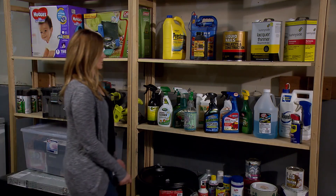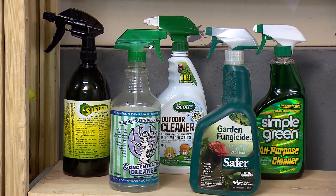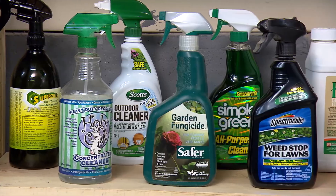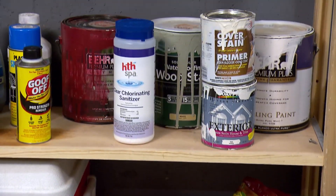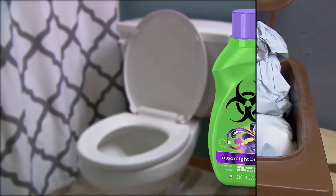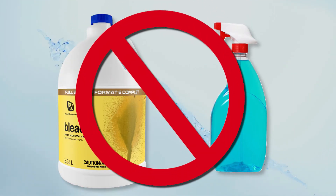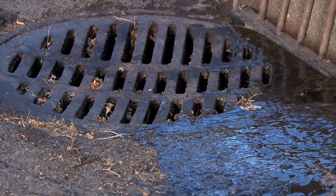Many products we use every day contain hazardous materials that can be dangerous to people, water, and the environment. It's important to use products that are non-toxic and environmentally friendly. Read and follow directions carefully when using any hazardous product. Store products in their original containers and label them clearly. Store products above basement flood level and off the ground in garages and sheds. Never throw toxic substances or their containers in the trash. Never pour leftover products down sink drains or into the toilet. Do not flush medicines down the toilet. Never mix leftover products, and do not dispose of household hazardous waste in streams, rivers, or lakes. Only allow rain to go down the storm drain.